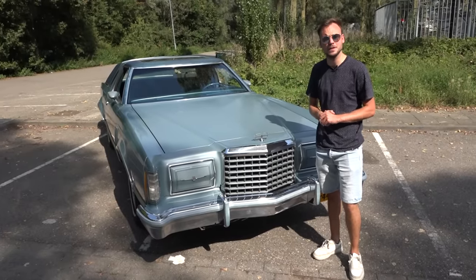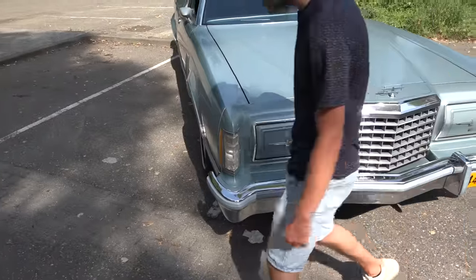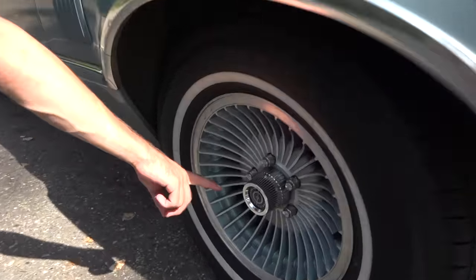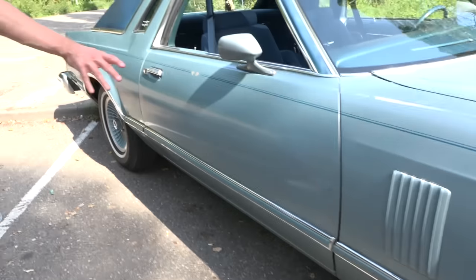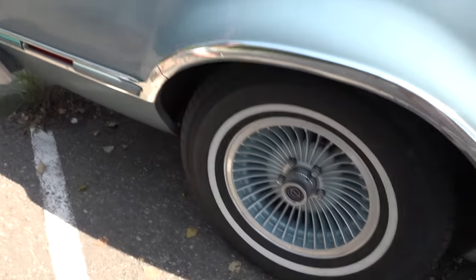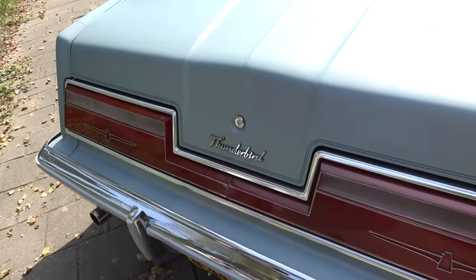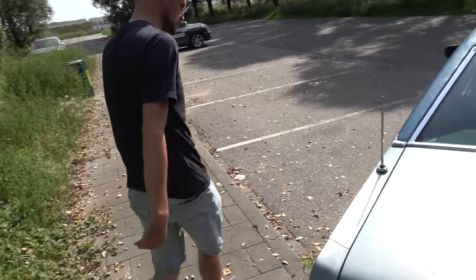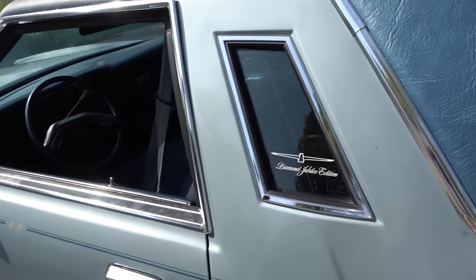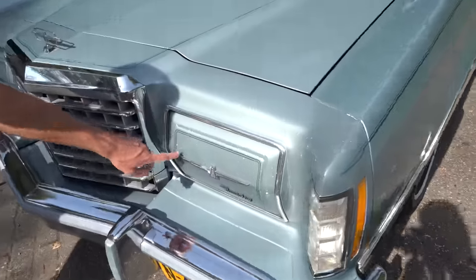Ford made sure that every single surface on this car is fitted with a Thunderbird badge. Let's do a little walk-around and count the Thunderbird logos. Number one: the hood ornament. Number two: on the hidden headlights. Number three: the turban-style wheels. Number four: the Diamond Jubilee inscription with the bird on the side. Number five: another wheel. Number six: around the back. Number seven: the mirror. Number eight: the Thunderbird inscription in the middle. Number nine: another wheel. Number ten: another Diamond Jubilee inscription.